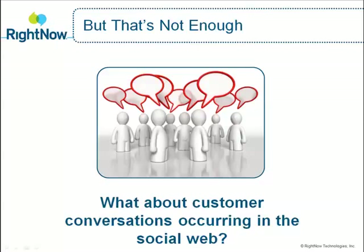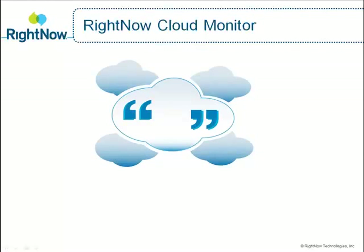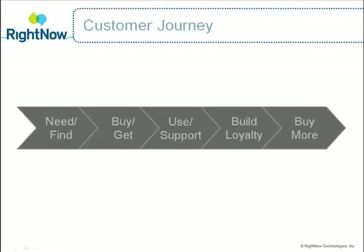In this demo, we'll show you how RightNow Cloud Monitor helps your organization follow relevant discussions in the social web and determine actionable next steps to address your customers' needs. We'll use a typical customer journey to illustrate how RightNow's integrated multi-channel customer service solution not only gives your customers choice in how they communicate with you, but ensures that you deliver proactive and personalized customer experiences consistently across all channels.